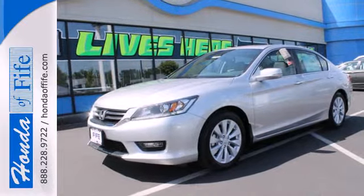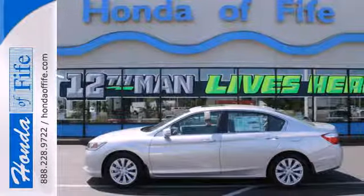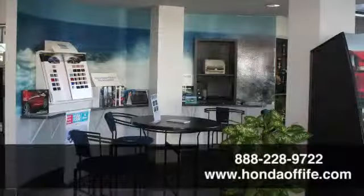Year after year, the Accord is showered with awards and praise. Come see why today. Call, click, or stop in to Honda of Fife today.